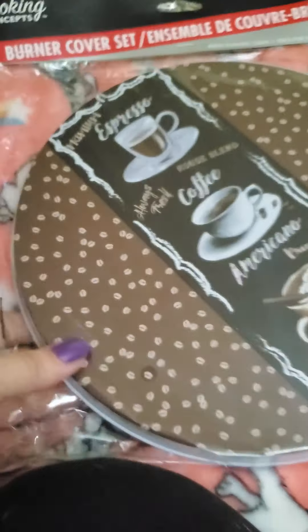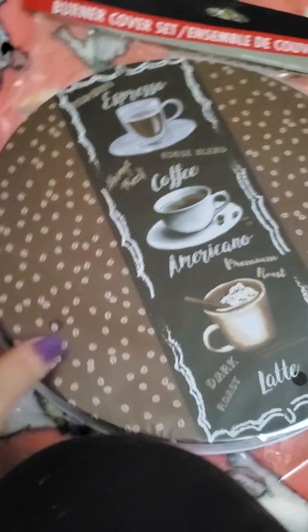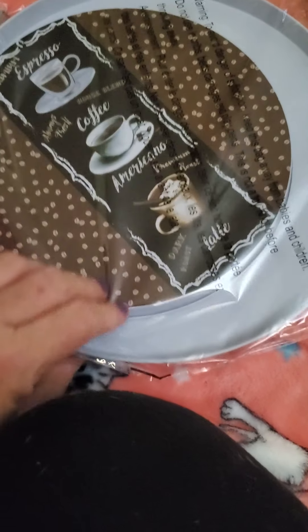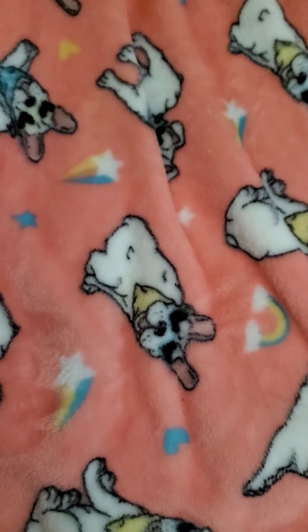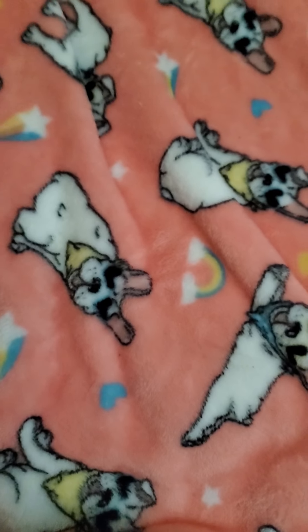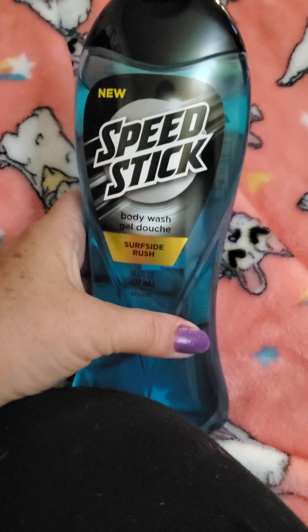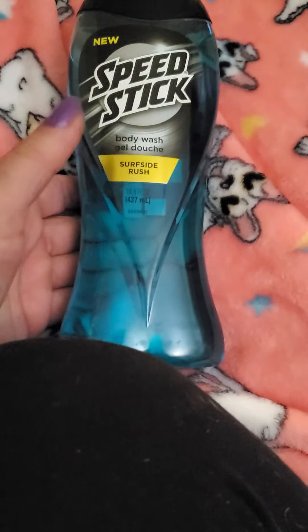I picked up a couple of these because I have an electric stove at the new place, to put on the stove. I was able to find the Speed Stick body wash — this one is Surfside Rush, this is the men's.